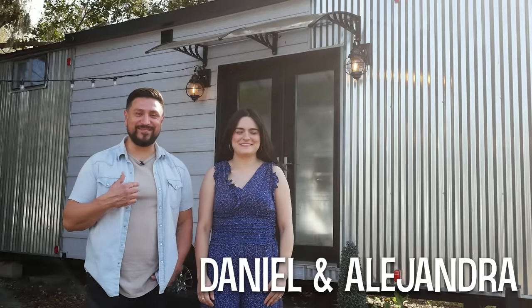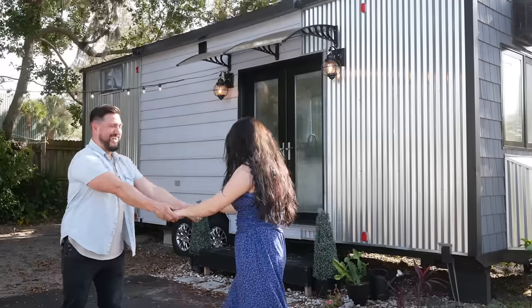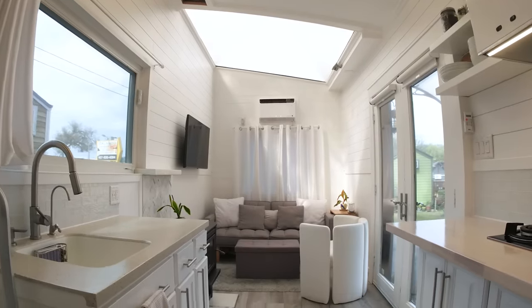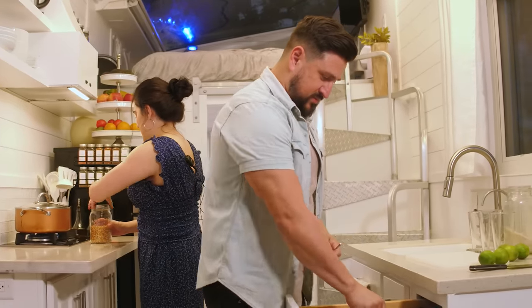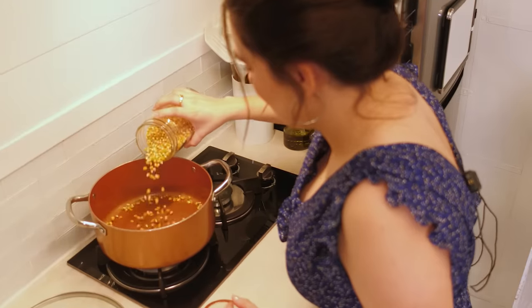Hi everybody, I'm Daniel. Hola a todos, mi nombre es Alejandra. This is our tiny home on wheels. We've been living in our home for almost one year. We had about a 1,500 square foot house in Holland, Michigan. One of the reasons we were motivated to move into a tiny home was so that we could move closer down south toward warmer weather, and because it's near to my family in Colombia.